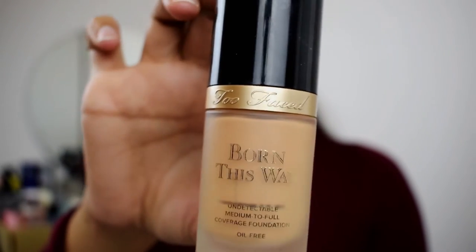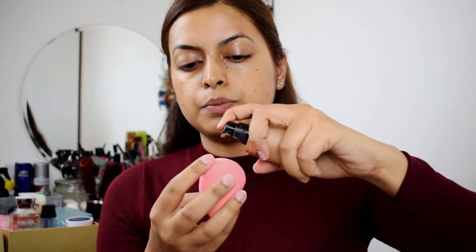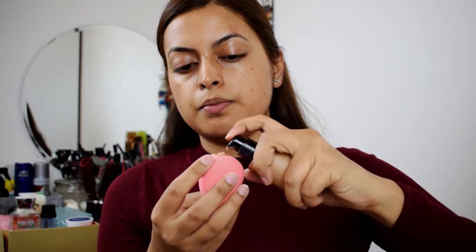For foundation today, I'm using Born This Way by Too Faced. It's in the color Natural Beige. I'm just going to dab this in the Beauty Blender and blend it. Best part about this foundation is that it looks very natural, it's skin-like. It's not that heavy and it doesn't make your face look very cakey.